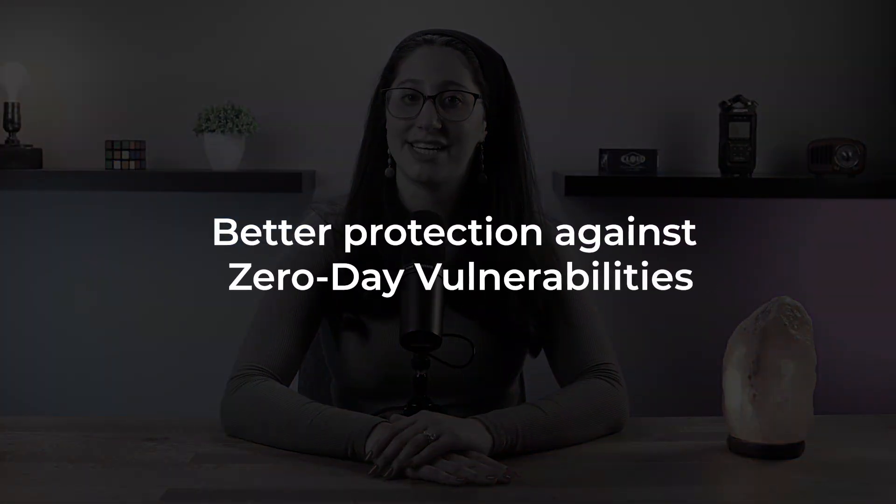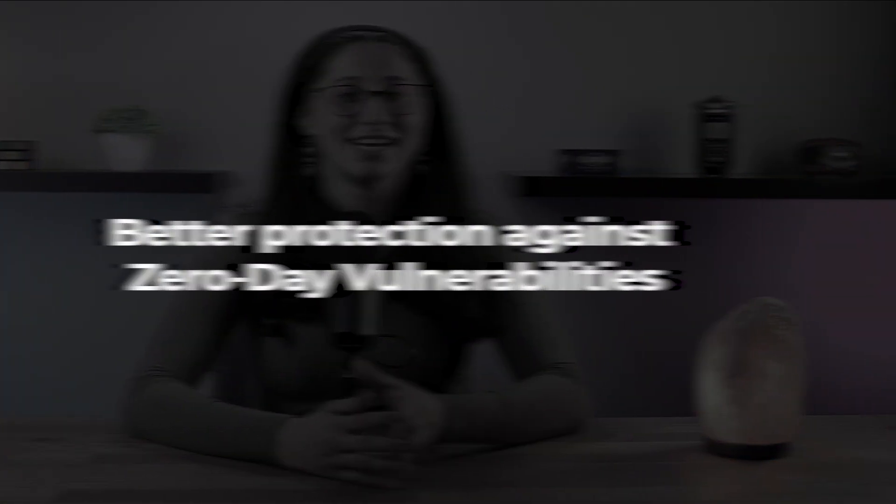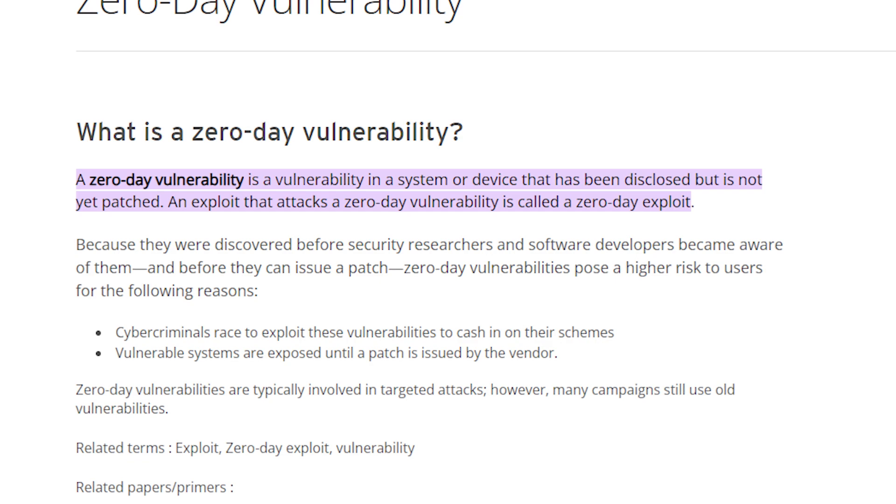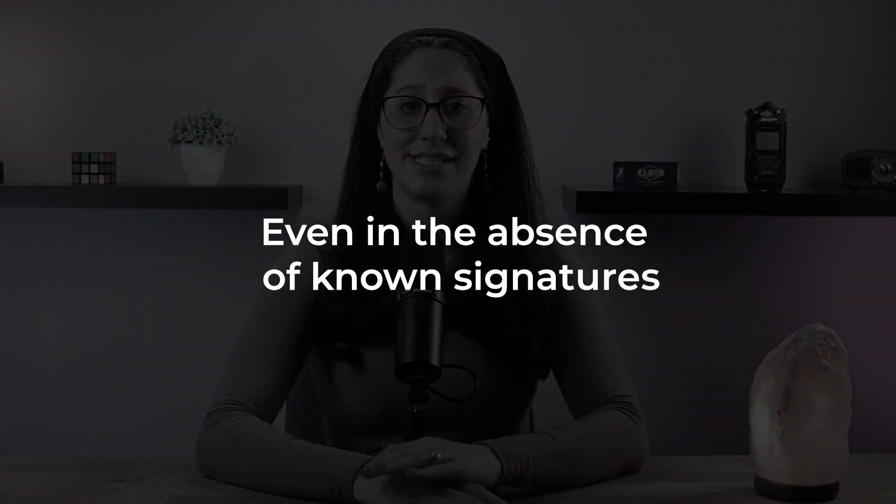Another huge impact AI has had on the cybersecurity landscape is better protection against zero-day vulnerabilities. Zero-day vulnerabilities, which are unknown to software vendors and antivirus companies, are a major concern in cybersecurity. AI-driven antivirus software can identify and mitigate these vulnerabilities by detecting malicious behavior and patterns, even in the absence of known signatures.